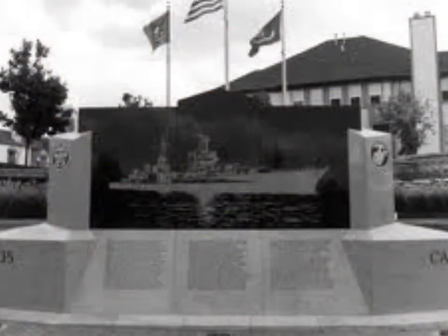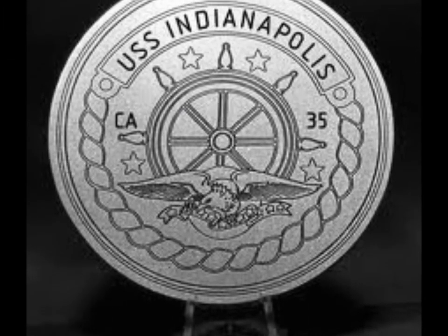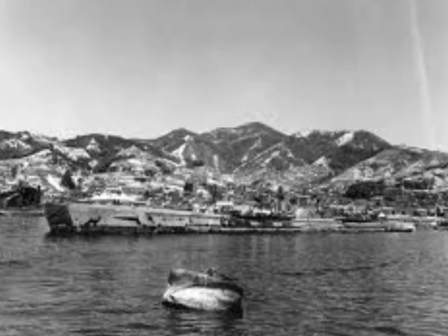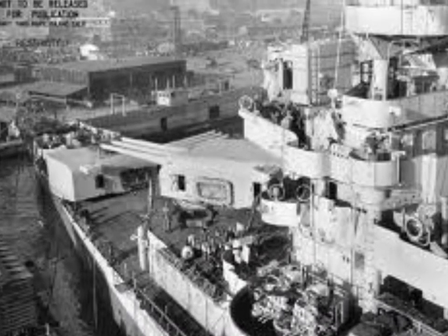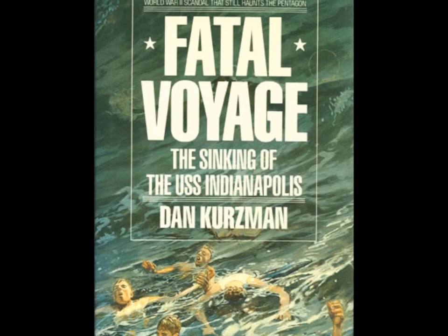From Tinian, the boat was scheduled to go to Guam and eventually met the worst naval disaster in history. From Guam, it was scheduled to go to the Leyte Gulf in the Philippines in order to get ready for the invasion of Japan. The Indianapolis traveled unprotected through a no-man's land filled with sharks and Japanese submarines. At around midnight, the ship was torn in half by torpedoes launched by a Japanese submarine. It took about ten minutes for the boat to sink.